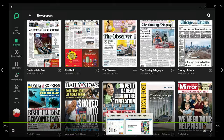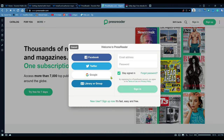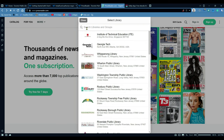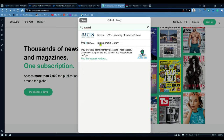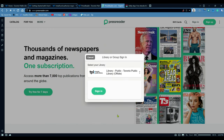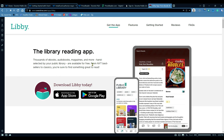Let me go back to Press Reader to show the sign-in process. If you click "Sign In," it tells you to sign in for your library or groups. If you click there, you have the option to search by library. You can search for Toronto Public Library and then sign in using your library card number and your library PIN number.